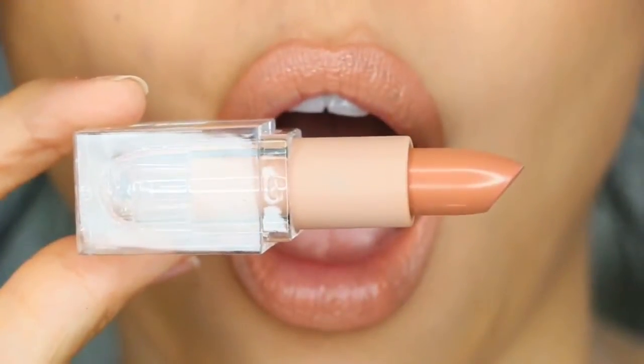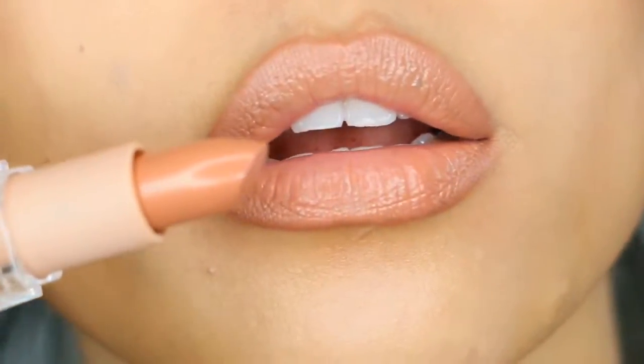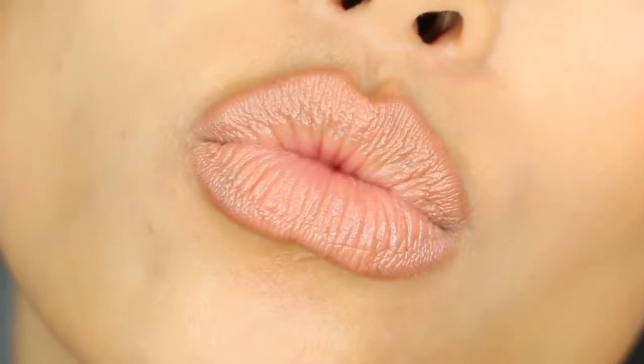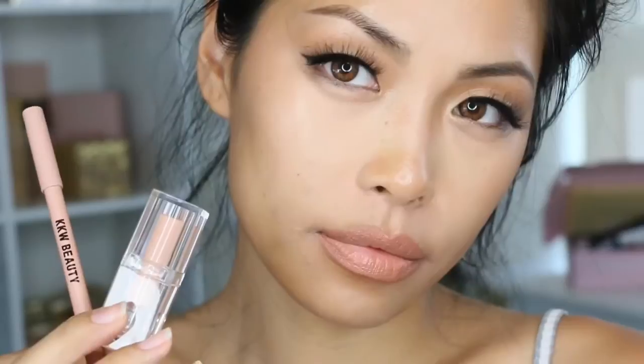From close up it looks amazing, and it also looks super amazing from face view. Here it is — don't mind the messy hair look, it's my natural I-don't-care look. And I absolutely love it paired with this perfect nude lip combo from KKW Beauty.